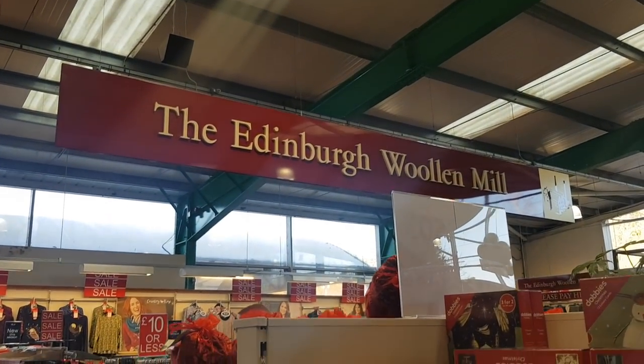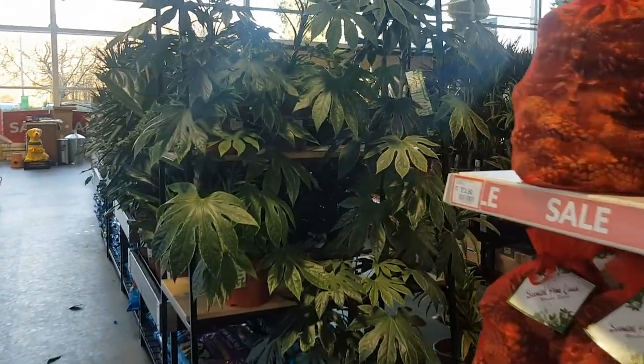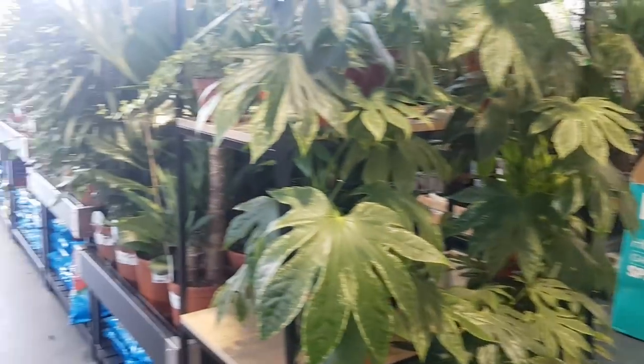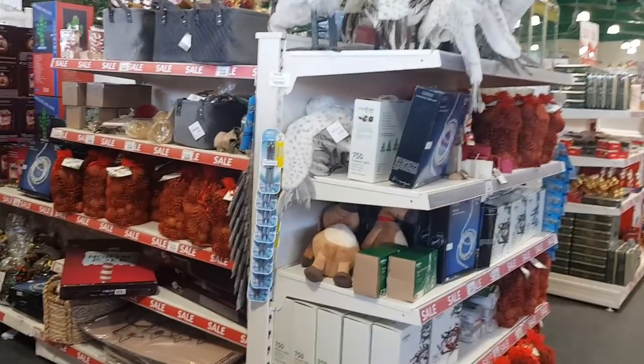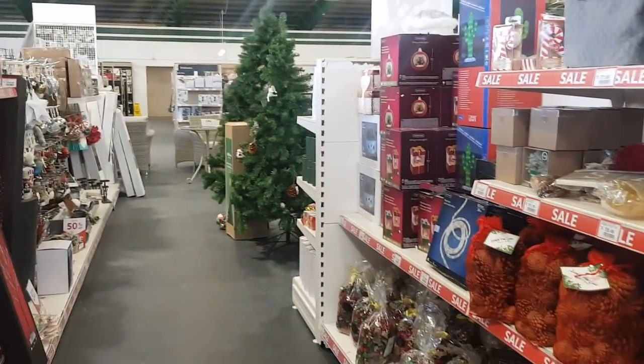And they've also got the Edinburgh Woollen Mill in here too, so they've got all sorts of different clothes and things as well, and more plants down the front. So I hope you've enjoyed coming in and having a look with us — me and Pheebs have really enjoyed having a look around and showing you. So that's it from us. If you haven't already subscribed, please do, and I will see you all again soon. Take care, bye for now.